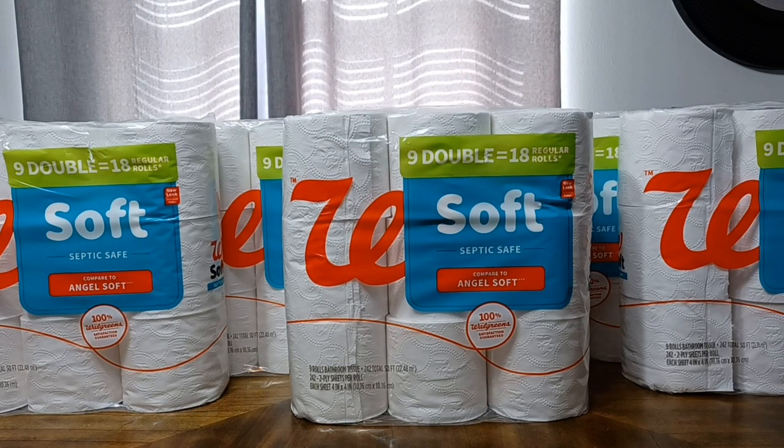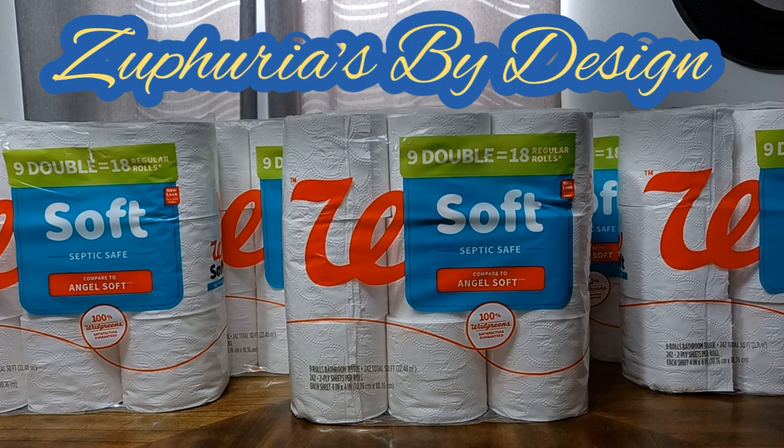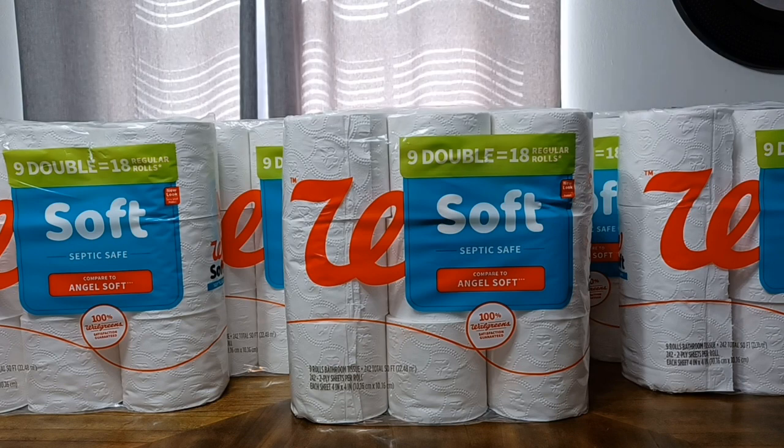Hey y'all, it's Sephiria Loverie with Sephiria's by Design. I'm going to stock up my hall closet with some toilet tissue. I took the opportunity to stock up on some tissue because I was fresh out, and now I'm going to get in and just organize the top portion of my hall closet, so if you'd like to come along, please stay tuned.